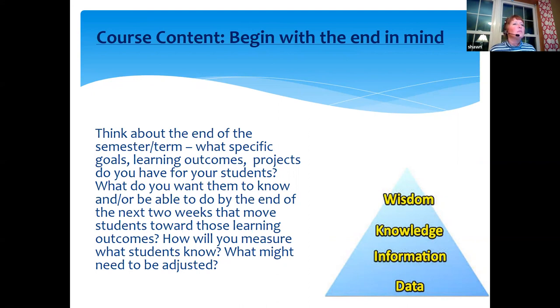How do we get started in developing these courses? My first suggestion is to begin with the end in mind. Think about your entire rest of your semester — whether it's eight, twelve, or four more weeks — and say: what specific goals, learning objectives, or projects do students need to complete to master the content, and how can I assess whether they've mastered it? Data, application, and entry-level Bloom's taxonomy things are a lot easier to assess than going all the way up to evaluation or synthesis. Once I've decided what students need to know, I can move into how am I going to teach it in an online environment.